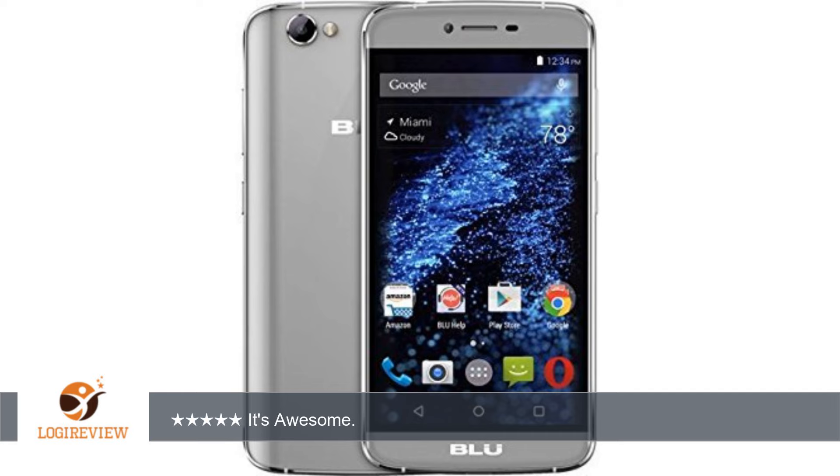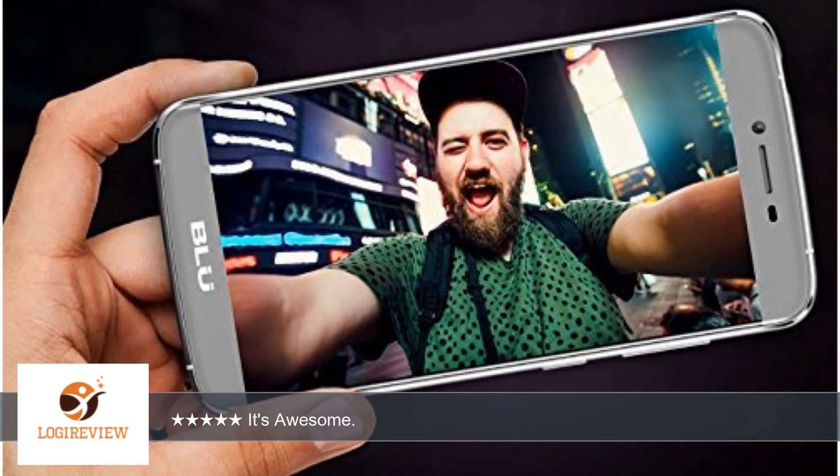The camera is okay. 2GB of RAM is plenty for most people. The expandable storage is great too. The headphones it comes with are not bad at all. I'm writing this based off the price.